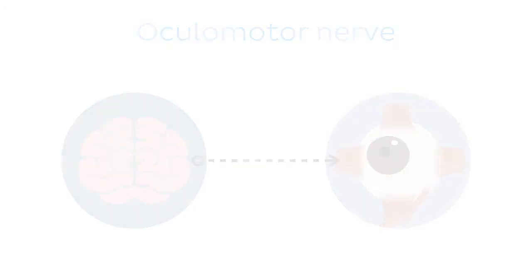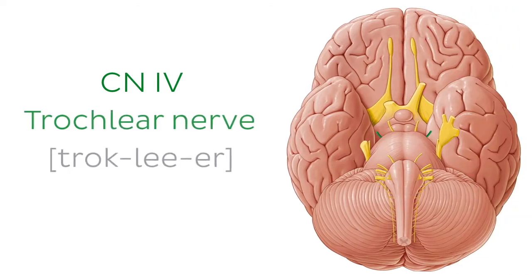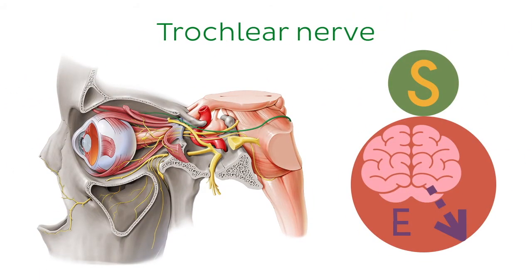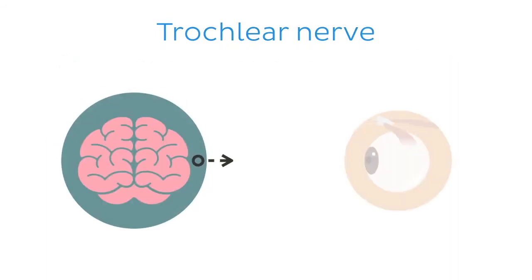Next up, cranial nerve number four, the trochlear nerve. The trochlear nerve is a general somatic efferent motor nerve which originates from the midbrain. It enters the orbit through the superior orbital fissure, supplying one extraocular muscle — the superior oblique muscle — thus playing a role in eye movement.